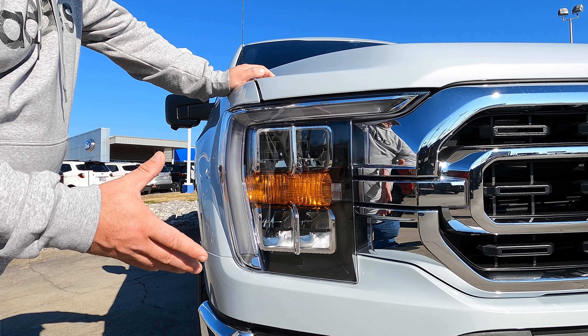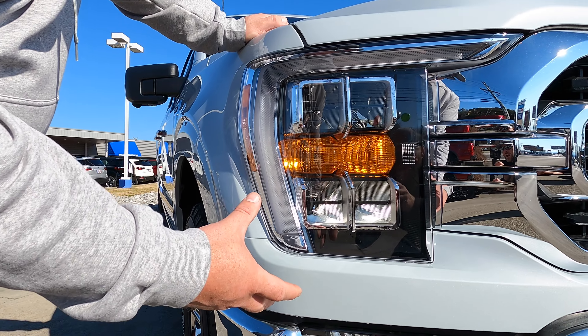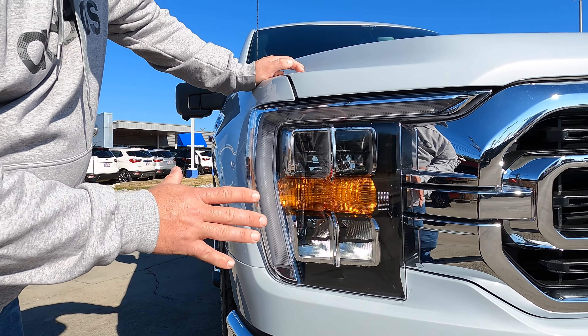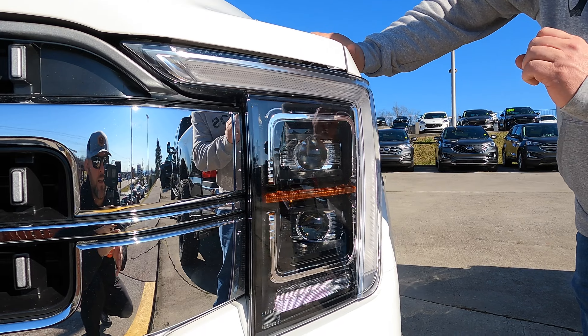On your 2021 F-150s, this is going to be your upgraded headlight — on the XLT 302A package and up, and also your Lariats. This is a reflector-based LED headlight. I like these a lot; this is a huge upgrade from the LEDs that came on the previous generation F-150.